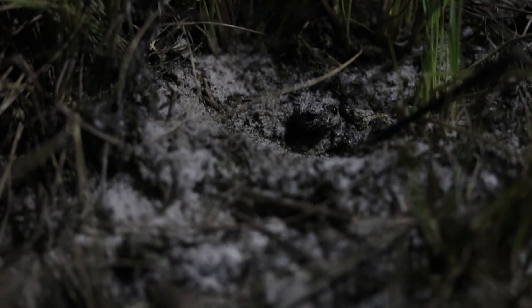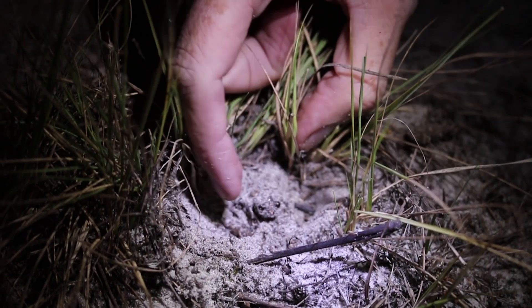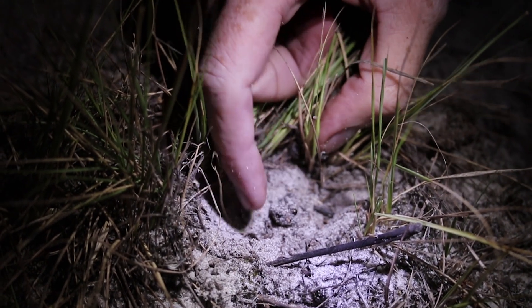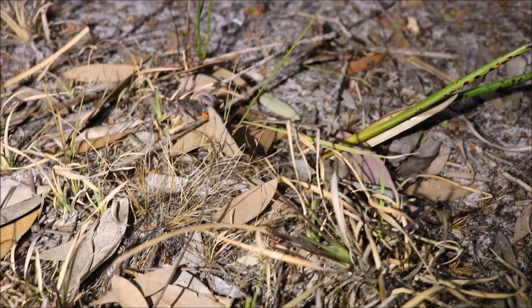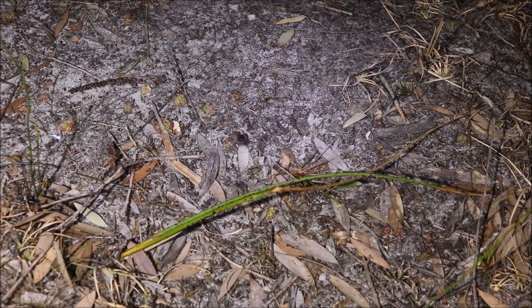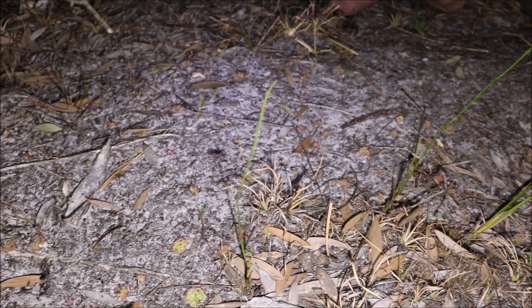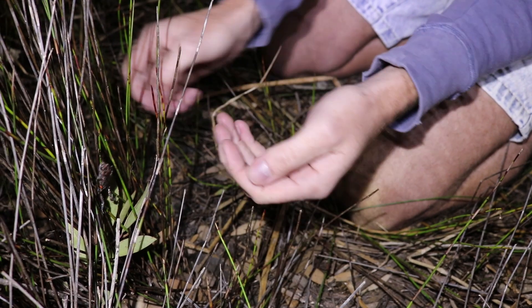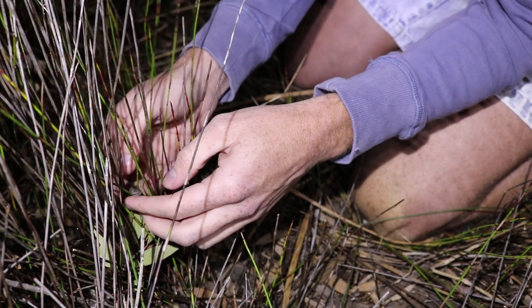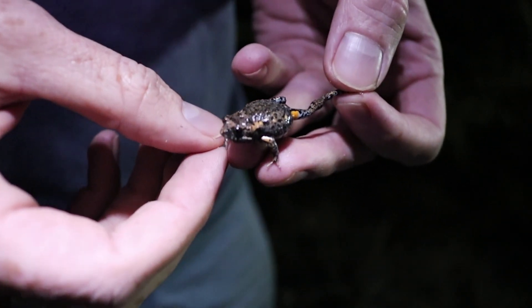You will have seen from how hard it was for us to find him that they're actually very good at camouflaging themselves. Their first line of defence is to be under those leaves in the leaf litter and to not be seen. But if a predator was to find him, the idea is that as he leaps to get away, his legs shoot out and all of a sudden there's this brilliant flash of colour, which supposedly startles the predator.